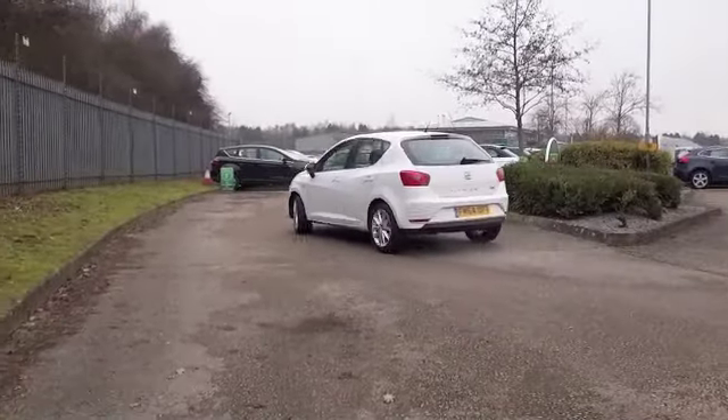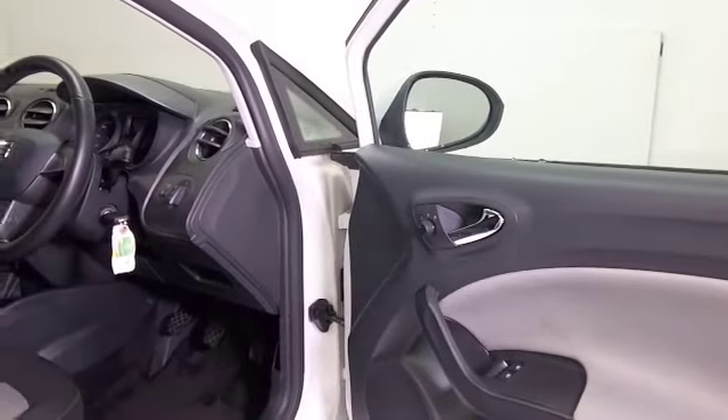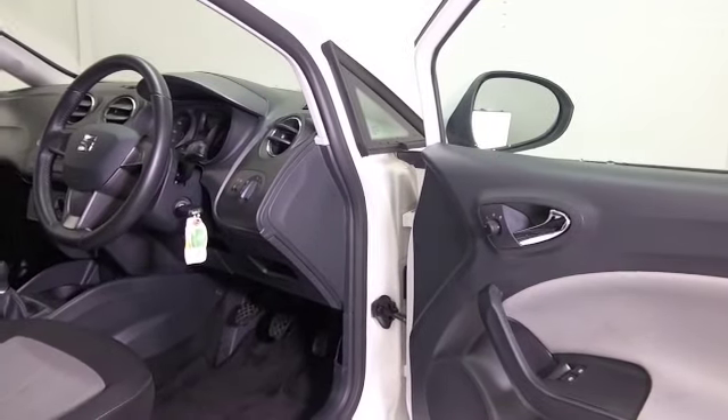The 1.4 petrol engine is a very perky performer. You'll get about 47 to the gallon combined, which is keen.